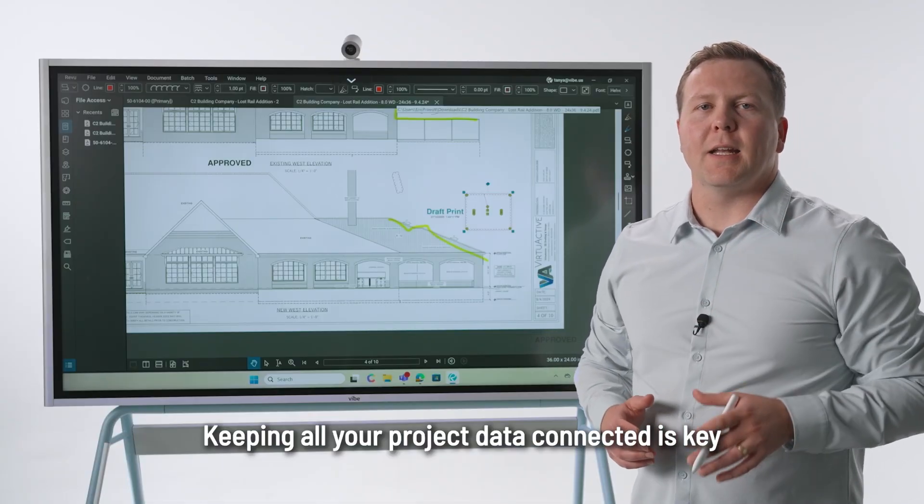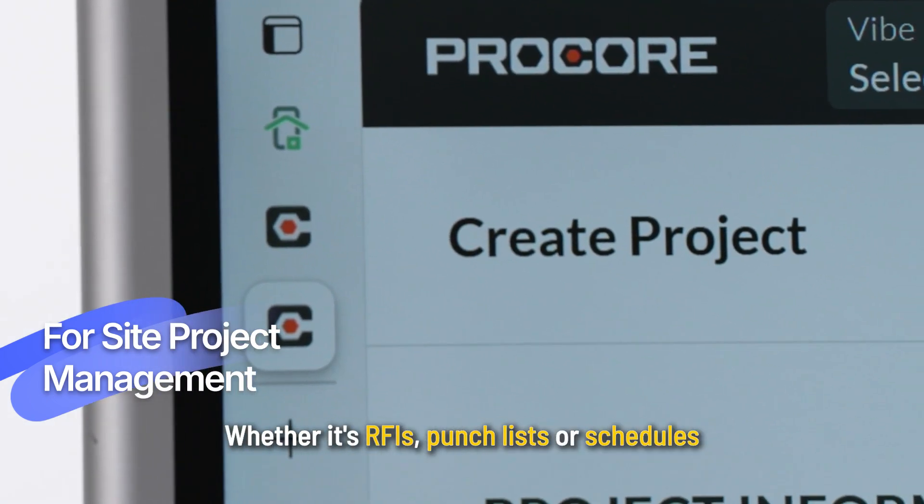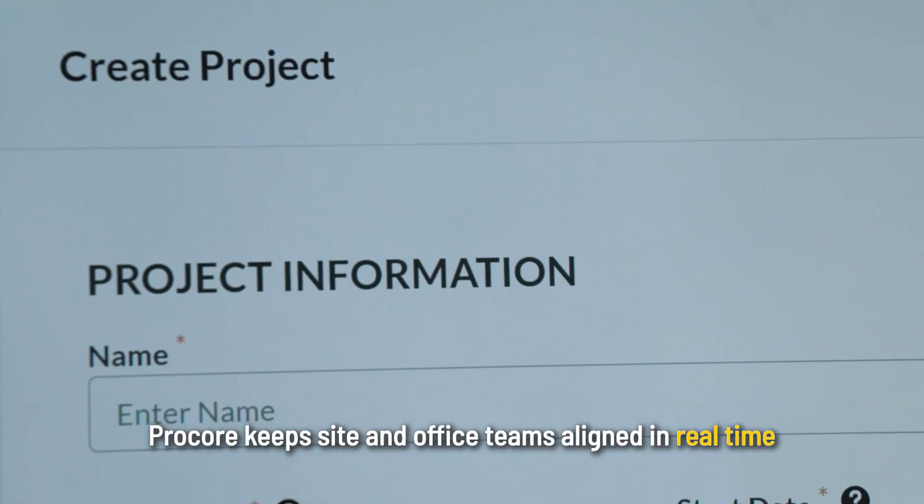You can mark up PDFs live with your team, catching issues early to avoid costly rework. Keeping all your project data connected is key, and that's where Procore shines. Whether it's RFIs, punch lists, or schedules, Procore keeps site and office teams aligned in real time.